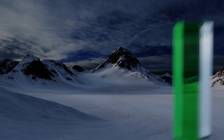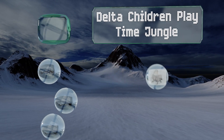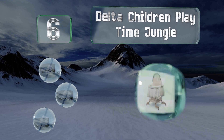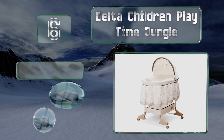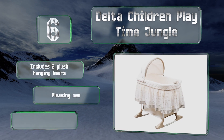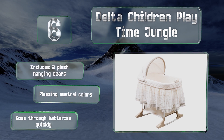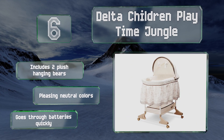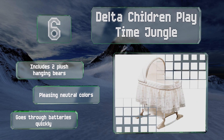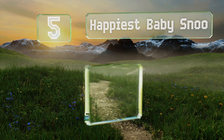Starting off our list at number six, the Delta Children Playtime Jungle helps your little one get settled in with gentle movement, a soft night light, and calming music and other sounds. It's equipped with a one-inch thick mattress pad, a fitted sheet, and a large storage basket on the bottom. It includes two plush hanging bears and comes in pleasing neutral colors. However, it goes through batteries quickly.